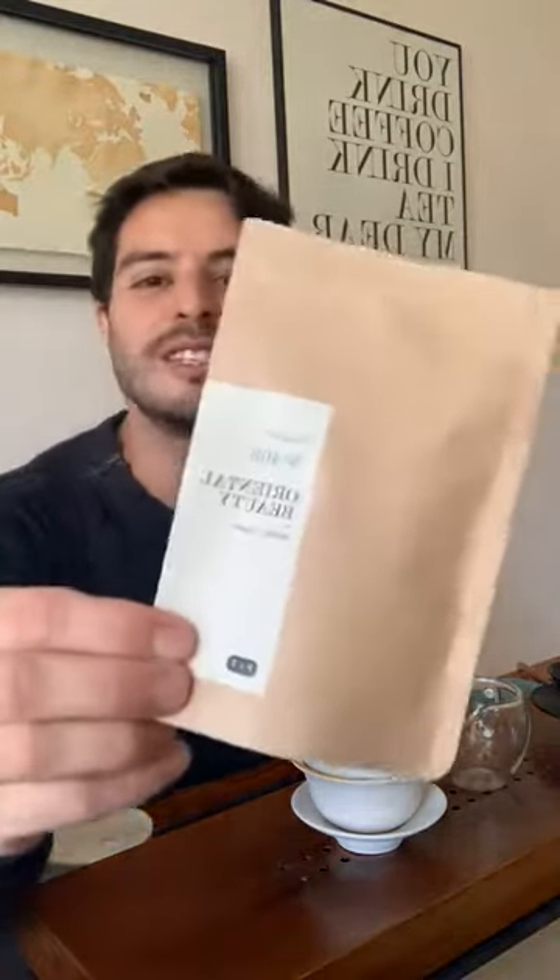Welcome to another P&T Tea Talks. I'm Eduardo from Paper and Tea. Today's tea is actually one of my favorites — I've been looking forward to presenting it to you. Today, let me introduce to you our Oriental Beauty.